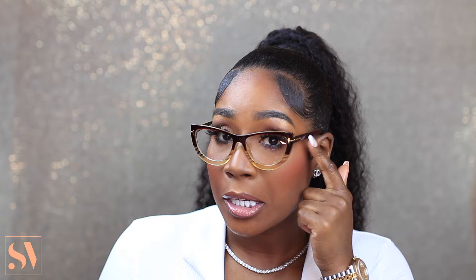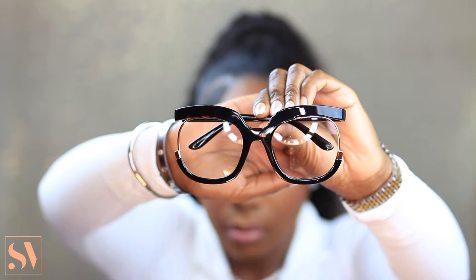This could honestly pass as a great dupe for Tom Ford glasses. And considering the price, these are only $23.99. Imagine getting these as opposed to a pair of Tom Ford glasses that's probably going to cost you four to five hundred dollars — get you a pair of these!